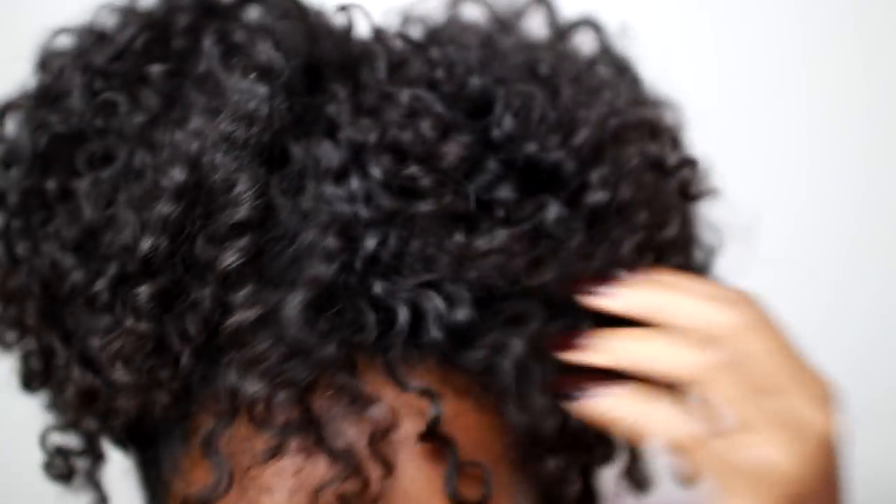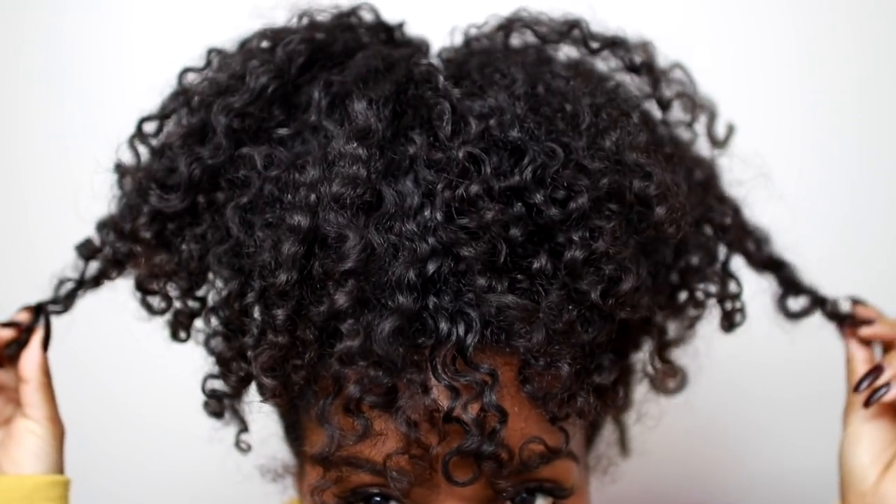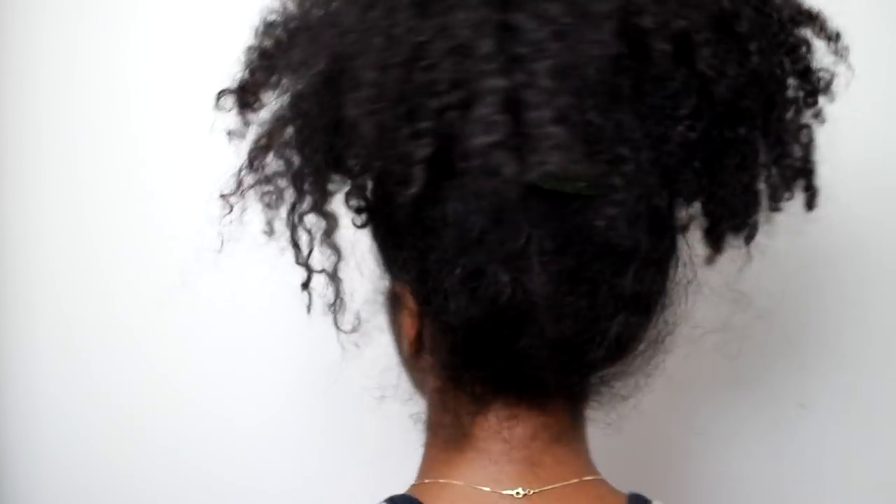I hope you guys enjoyed this video and it helped. If you have any questions, comment down below. If you are struggling with dry hair, definitely try this routine and let me know how it works for you. I love you guys and I'll see you all in the next video.